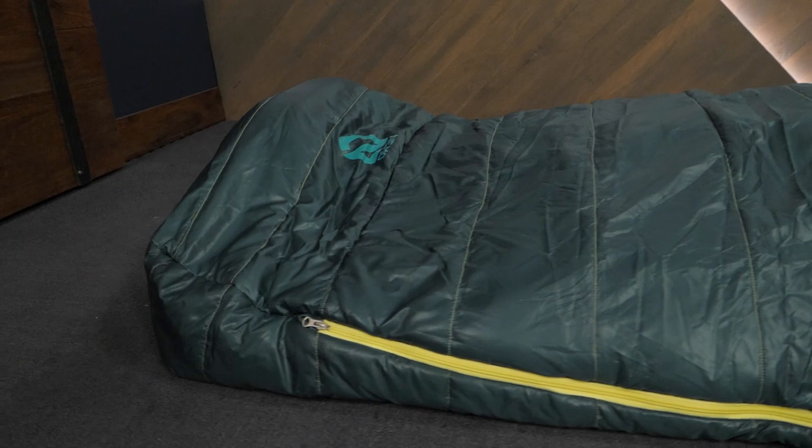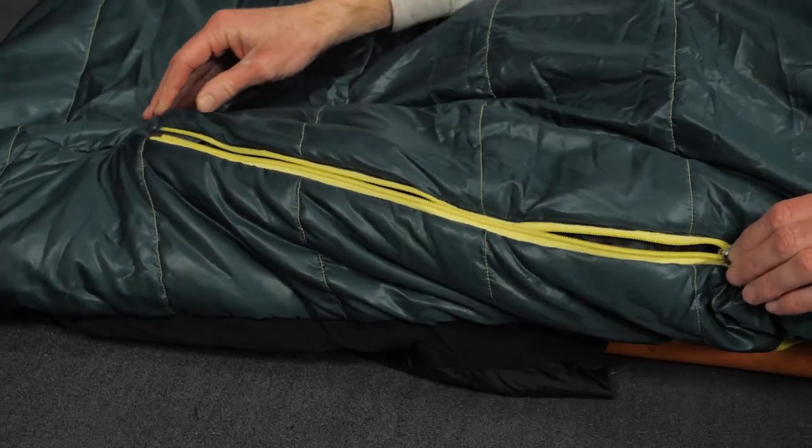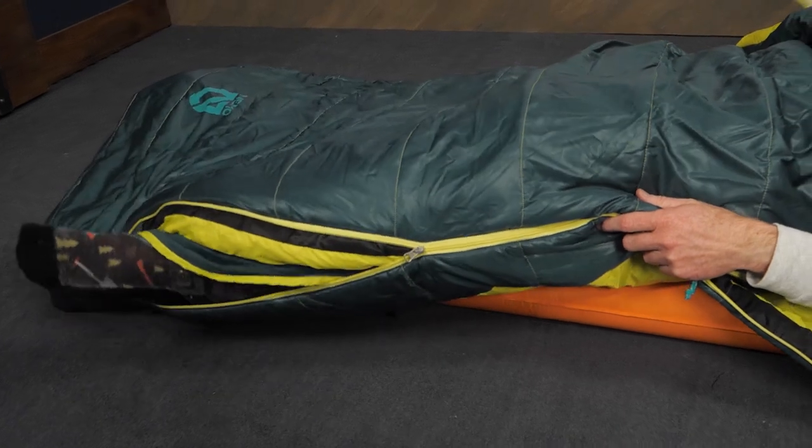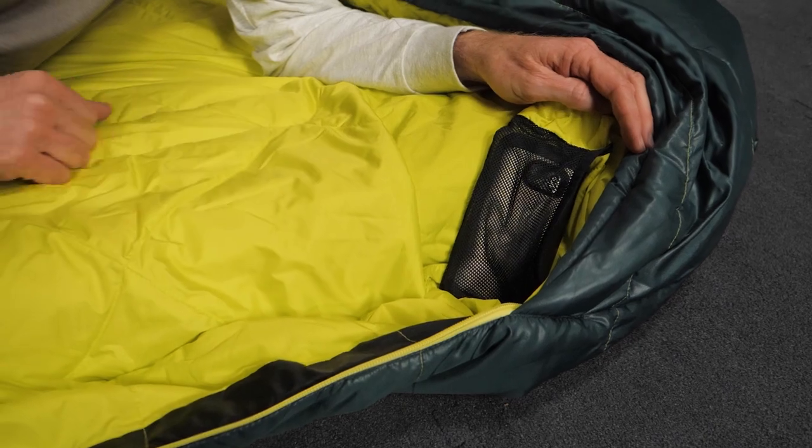The full-length, two-way zippers run down to the foot of the bag, allowing you to easily open the bag for venting or even wave your feet outside if needed. Stash pockets are available for small items.